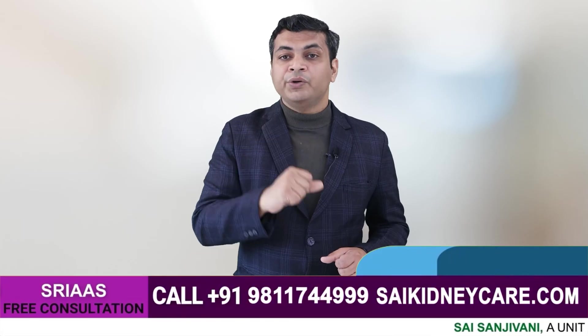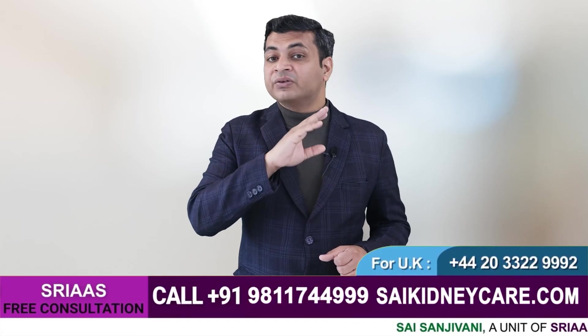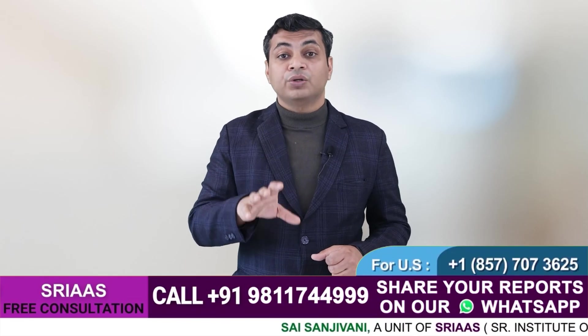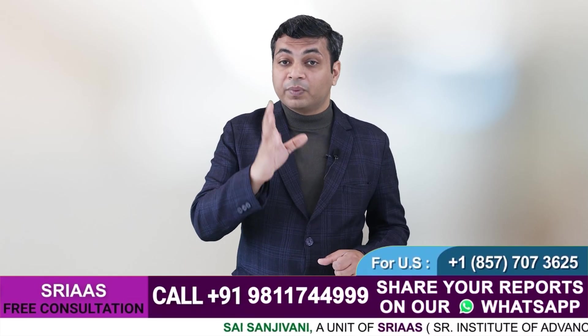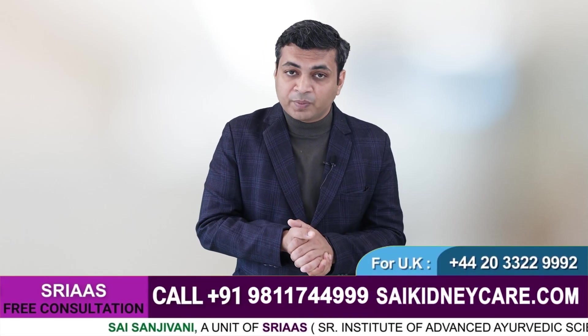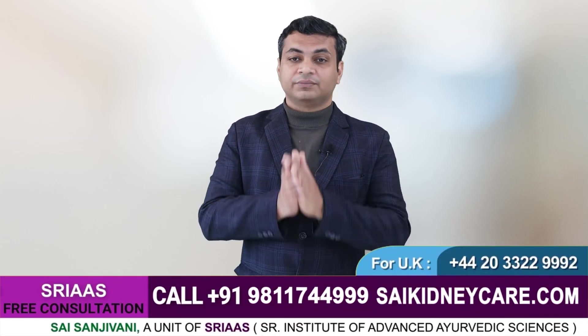Monitor your blood pressure and sugar levels regularly. To know more about kidney problems and their cure, you can directly call on the number flashing on your screen or book an appointment on the same number. Thank you for watching. Namaste.